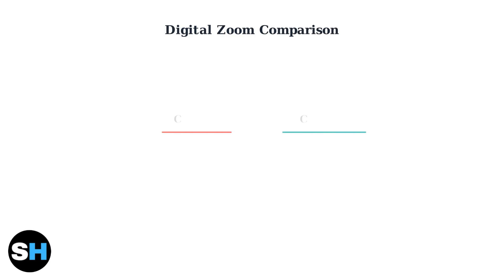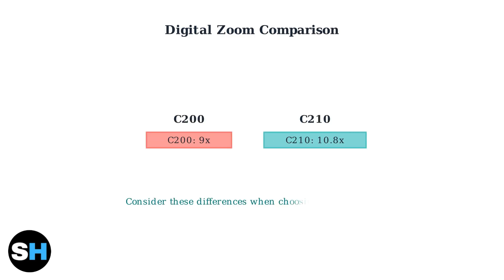The C210 offers slightly better digital zoom capabilities at 10.8x magnification compared to the C200's 9x zoom. This extra zoom range can be helpful for examining details in your footage.